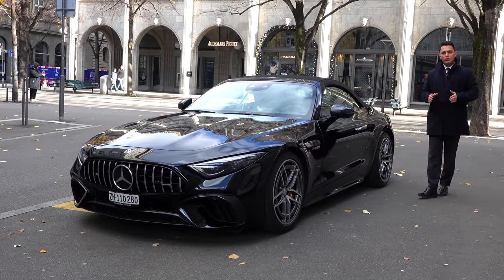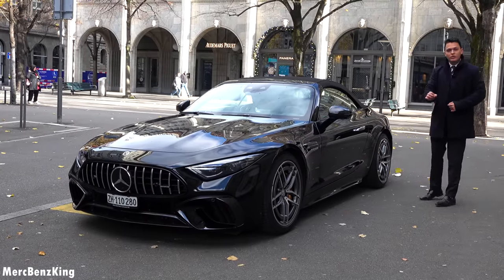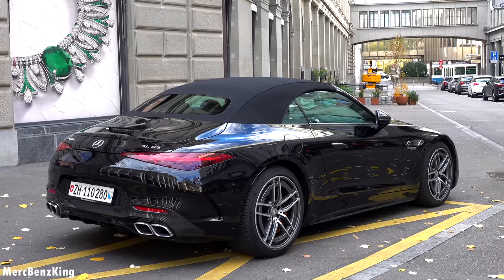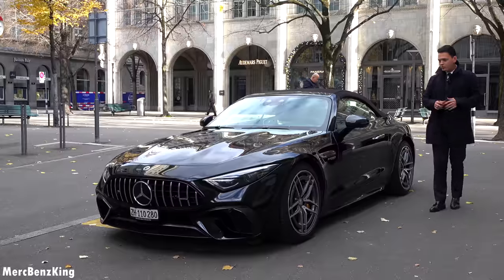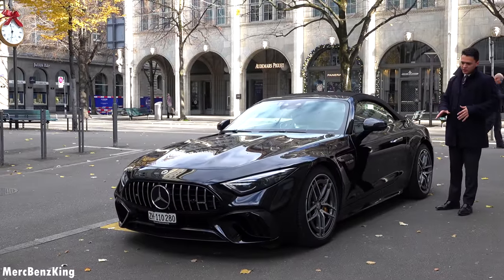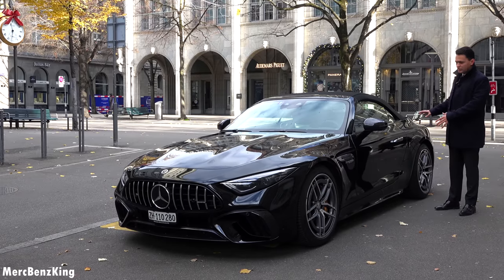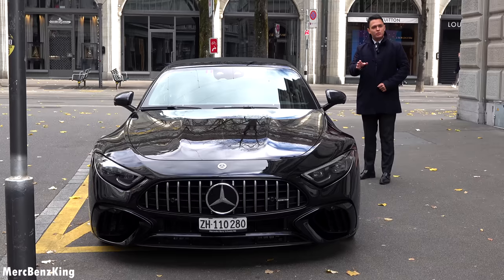Hello guys, welcome to Merz Benz King. In front of me we have the all new Mercedes AMG SL63, and in today's video we will take it for a drive and I will show you all the characteristics, because it has some amazing features: the rear axle steering and the portrait style screen.